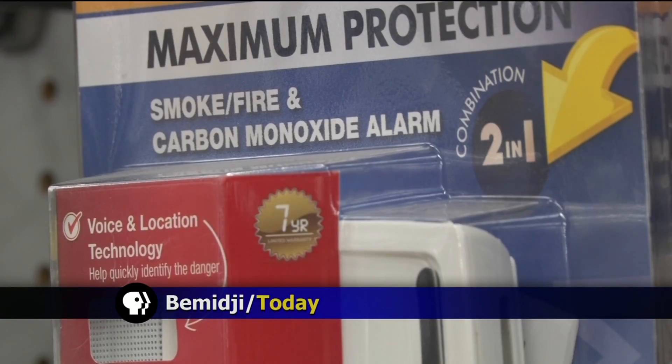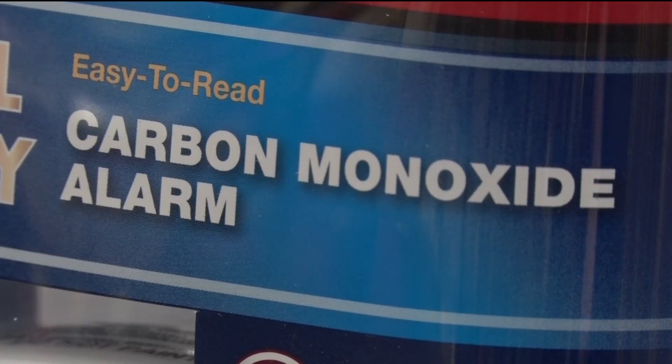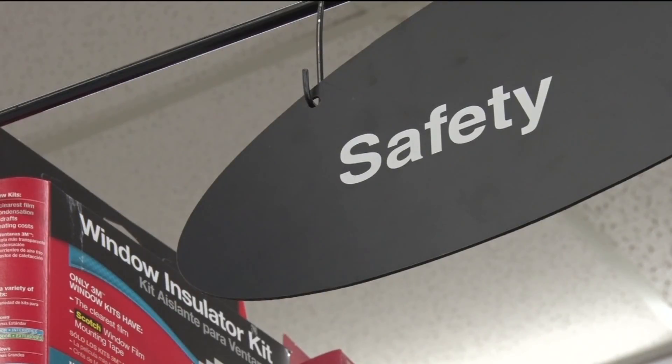Sleepiness, dizziness, and other symptoms could be the sign of poisoning from carbon monoxide, something that your smoke detector can't pick up. Carbon monoxide is something that is kind of an add-in type of deal, and it just should be in the homes.